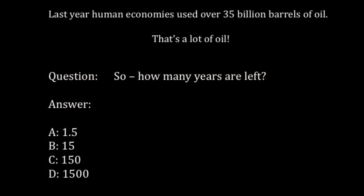Last year, human economy used over 35 billion barrels of oil. That's a lot of oil. How many years of supply are left? 1.5? 15? 150? 1,500?